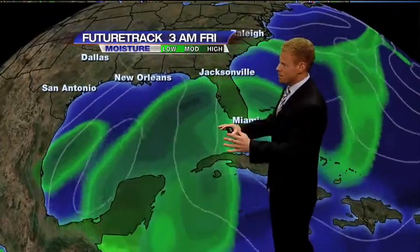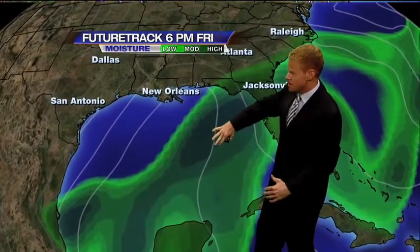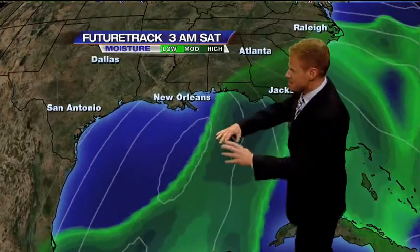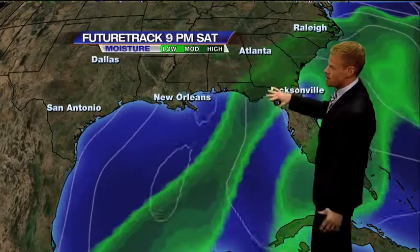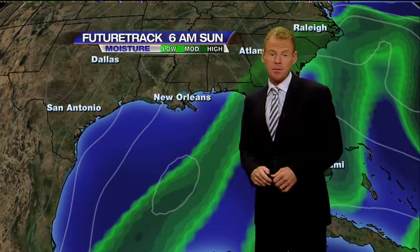Of course, the biggest concern will be the rain, and there will be a very large moisture plume with this on the eastern side. It's going to get pulled across the northern and central part of the state Friday into Saturday, and really stretch out because of a cold front lingering, with deep amounts of moisture expected right through Sunday. So there'll be some heavy rain, especially north of the I-4 corridor.